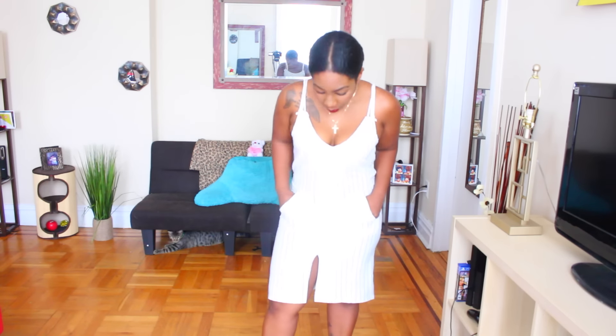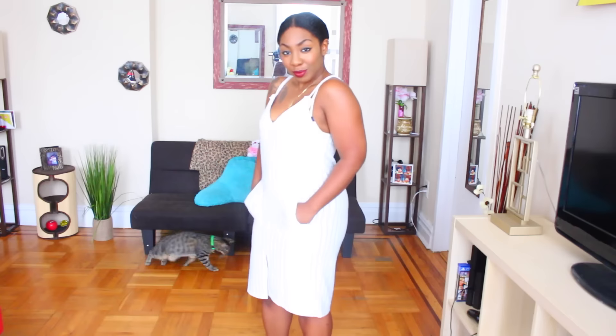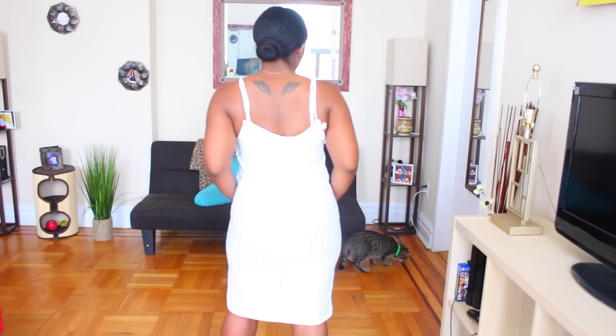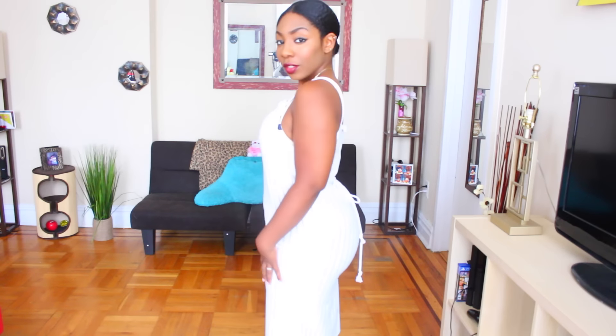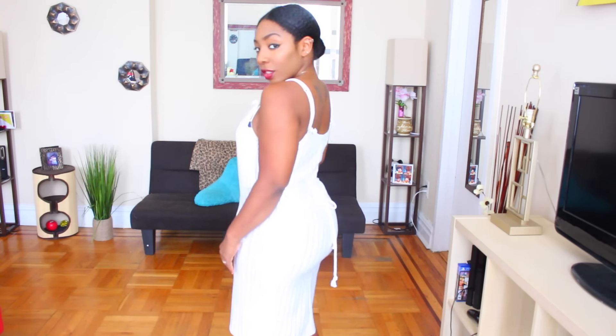The next one I have is also from Romley. This is more so of a longer dress — with the light and the sun coming in it's kind of hard to see, but if you look carefully it's actually a pinstripe dress. It has a little cutout in the front, a nice little cut in the middle for a little bit of cleavage, and a spaghetti strap on the back as well. It has a little part where you can cinch it to frame your cleavage or however you want to put it.